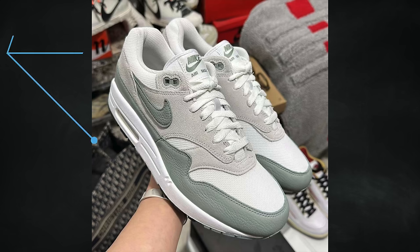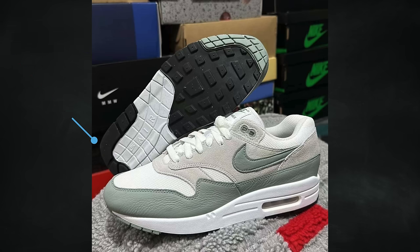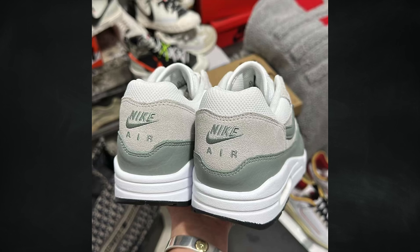Also dropping mid-month is the Nike Air Max 1 Mica Green, featuring white, mica green, photon dust, and black. Expected to release in men's sizing on April 14th for $150.